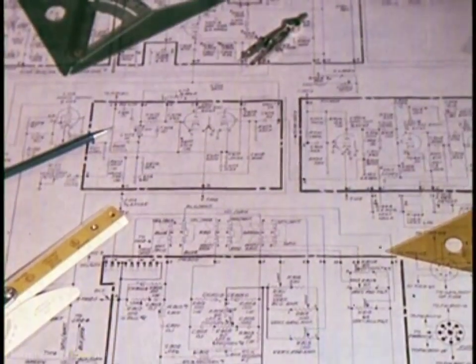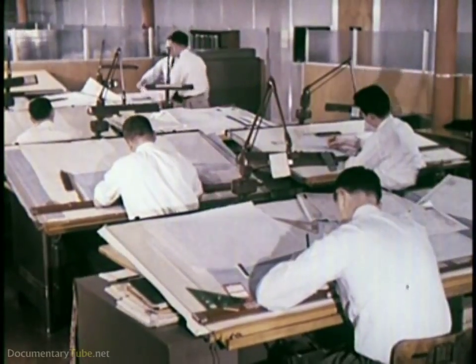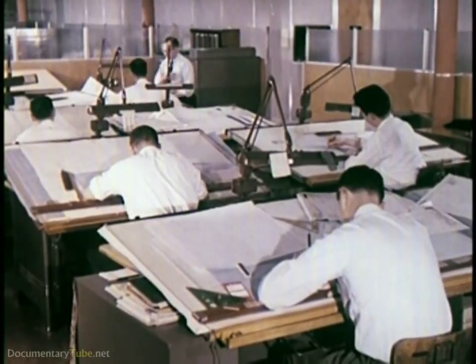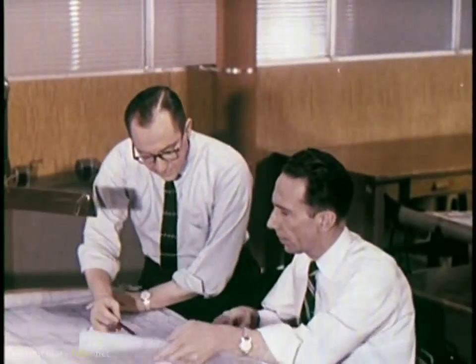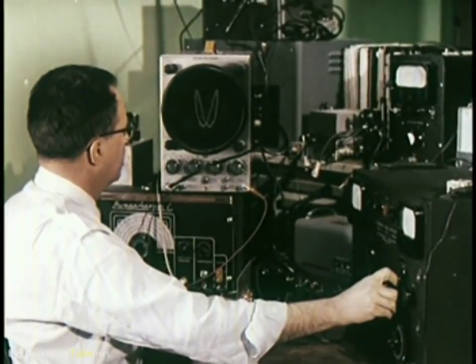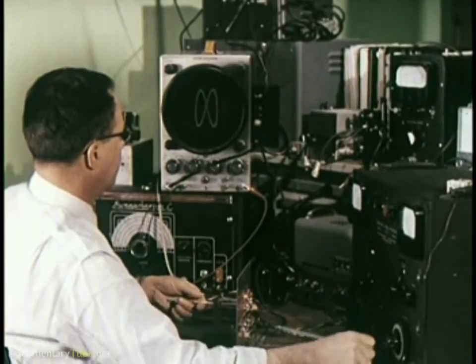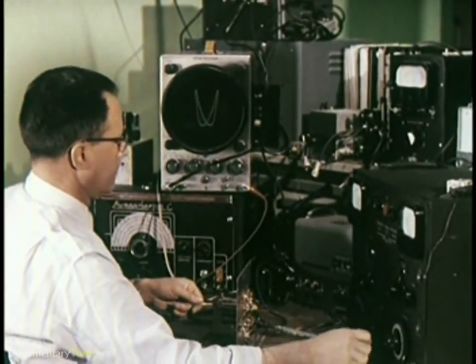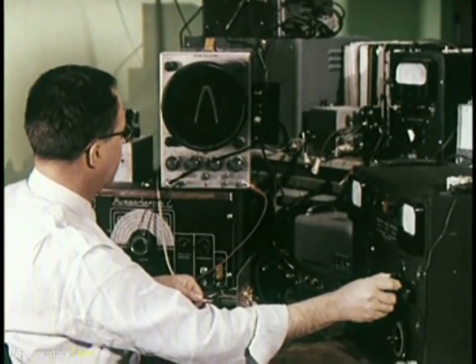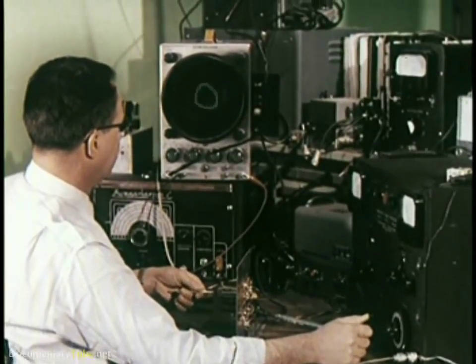With RCA Victor, quality is more than a philosophy, a way of thinking. It's a way of working, and it begins on a research and design drawing board. At RCA Victor Research and Development Laboratories, research engineers and advanced designers work together in the pursuit of quality. Electronic engineers continually probe into the future, unlocking the secrets of improved performance and finding practical answers for improving quality.